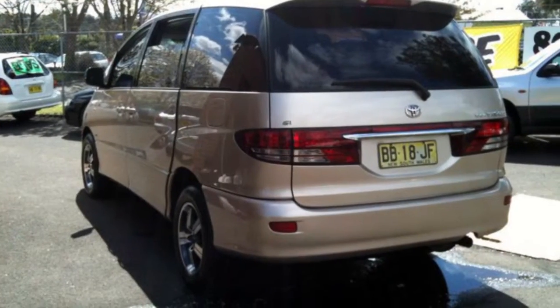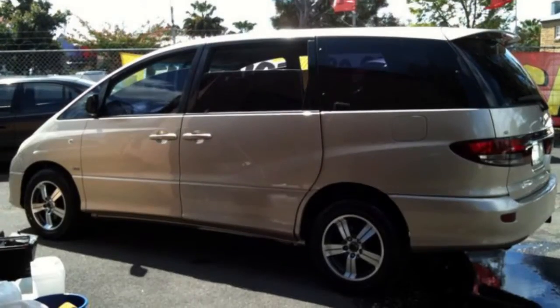This vehicle has all the features you could dream of: power steering, air conditioning, and more.